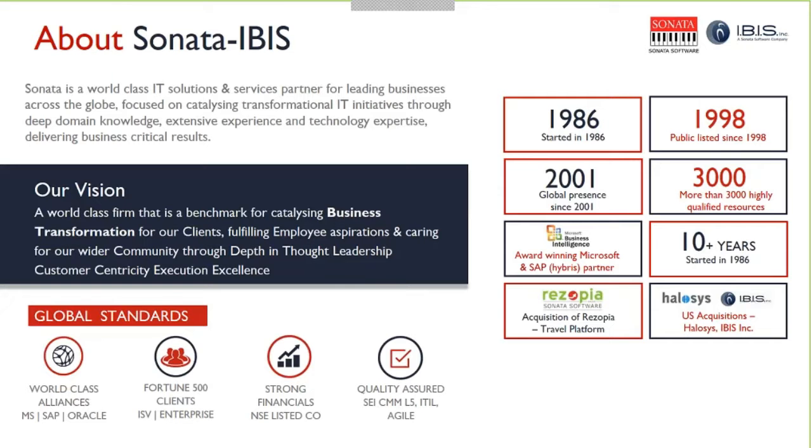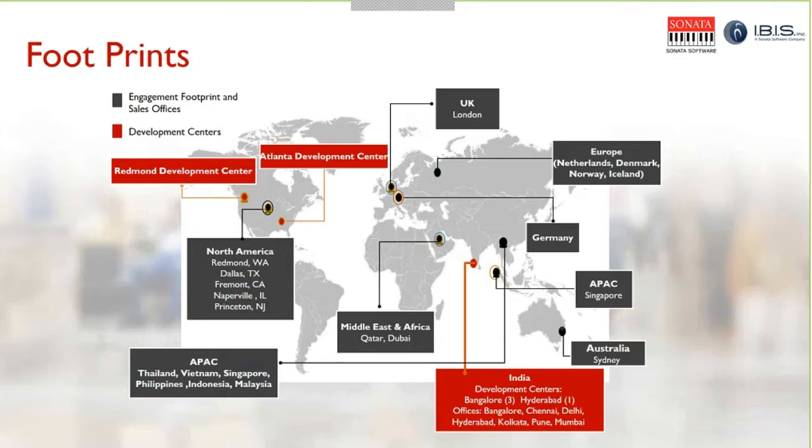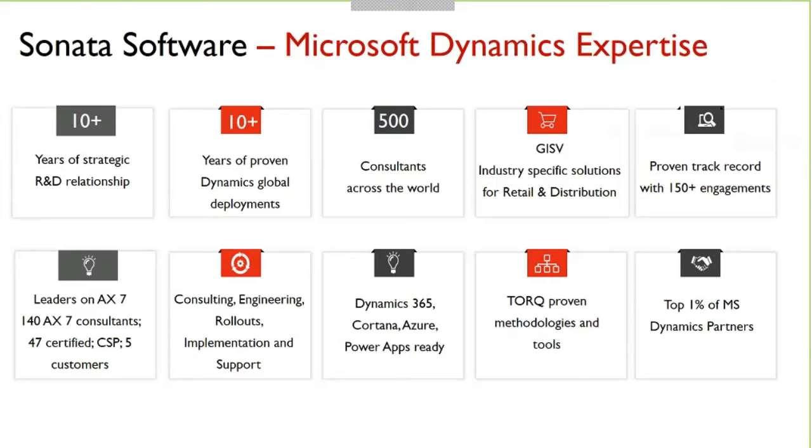We have a vast array of experience, including several thousand Dynamics resources located throughout the world. I'm speaking to you from the Atlanta Development Center, highlighted in red, but we are a global company spread out across the world to serve our clients. Our Dynamics expertise is significant, including industry-specific solutions for retail and distribution.